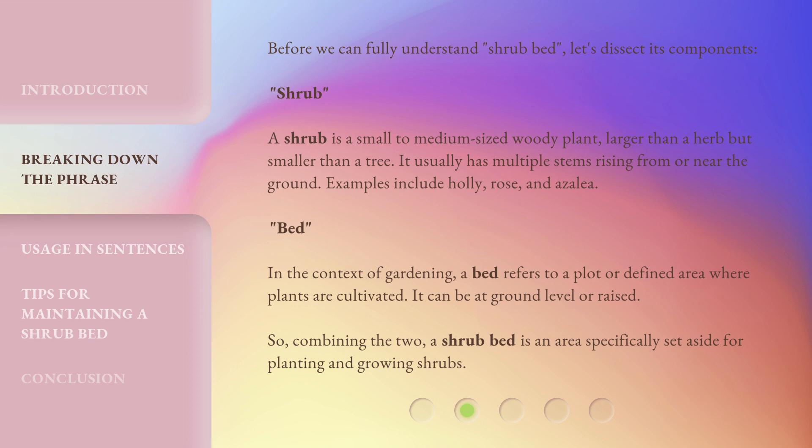Examples include holly, rose, and azalea. Bed: in the context of gardening, a bed refers to a plot or defined area where plants are cultivated. It can be at ground level or raised. So, combining the two, a shrub bed is an area specifically set aside for planting and growing shrubs.